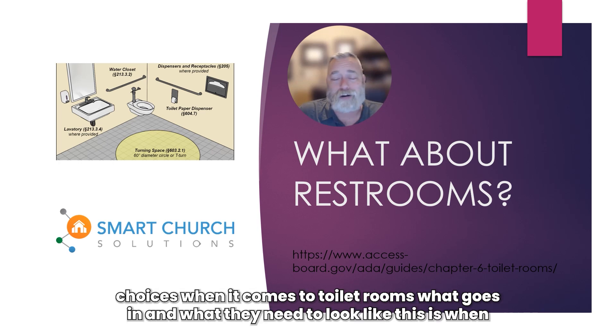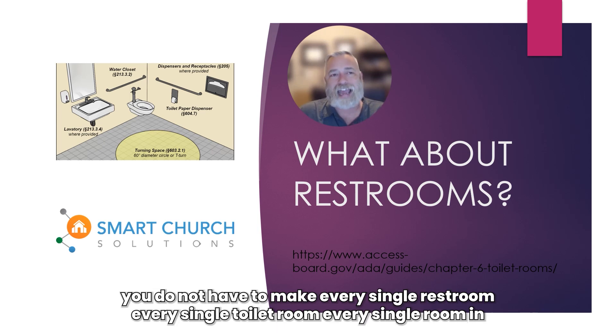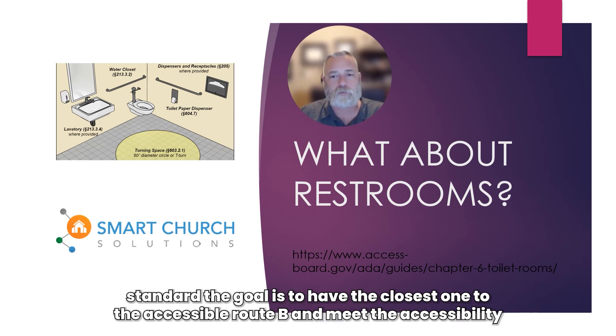There are many, many choices when it comes to toilet rooms — what goes in and what they need to look like. This is when a design professional is very handy if you're retrofitting a restroom. The nice thing is you do not have to make every single restroom, every single toilet room, every single room in your facility accessible. You don't have to make everything meet the standard. The goal is to have the closest one to the accessible route meet the accessible requirements.